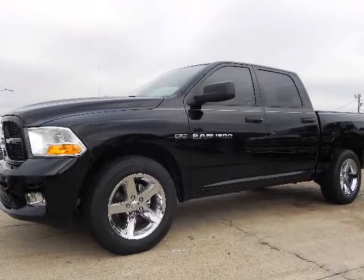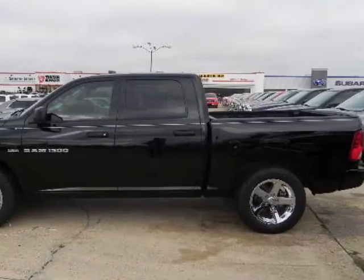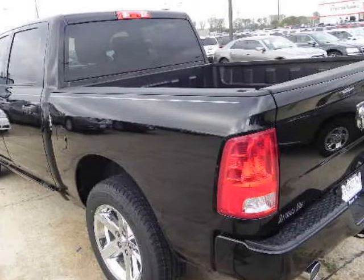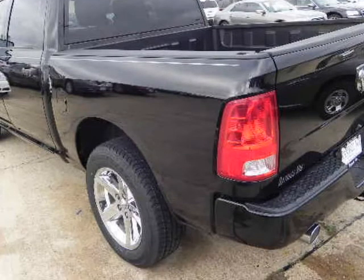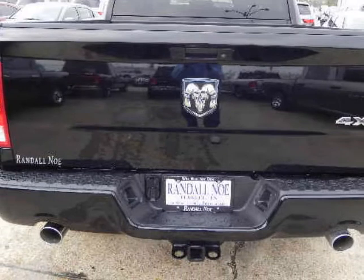Ram 1500 Crew Cab ST, SXT, SLT Laramie — aggressive grill guard, choice of powertrain: 4.7 or 5.7 liter Hemi. 20-inch alloy wheels, SLT appearance package, fog lamps, bed liner or optional spray-in bed liner. Best in class fuel economy or horsepower.